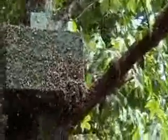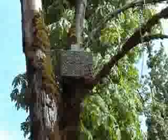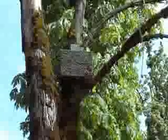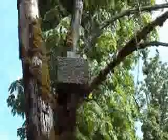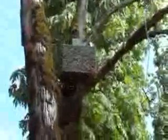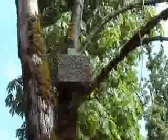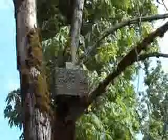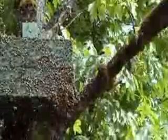That is a pile of bees. They just appeared out of nowhere — I've been out here all morning and all of a sudden I heard a huge swarming sound and they appeared. That's awesome.